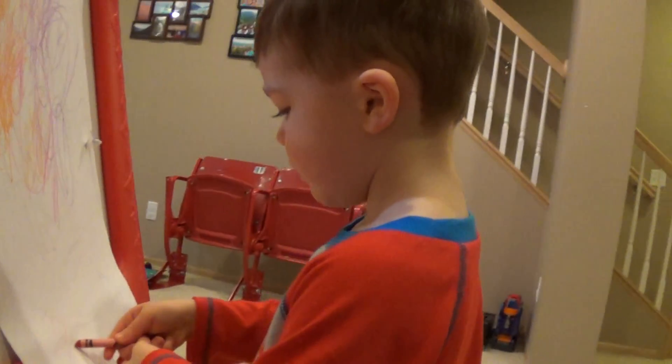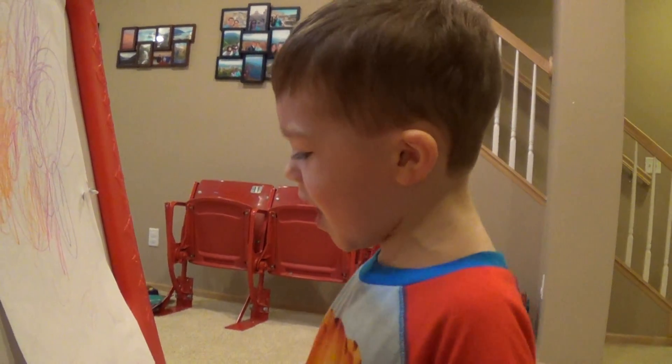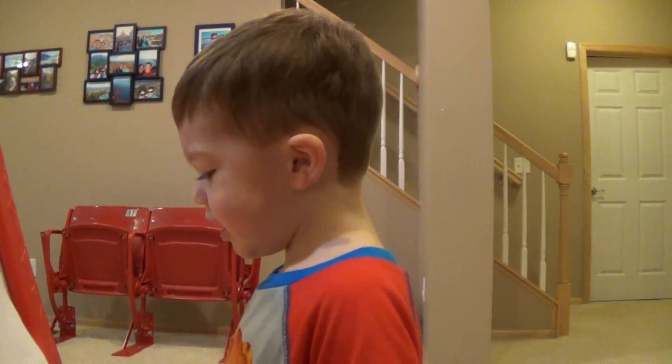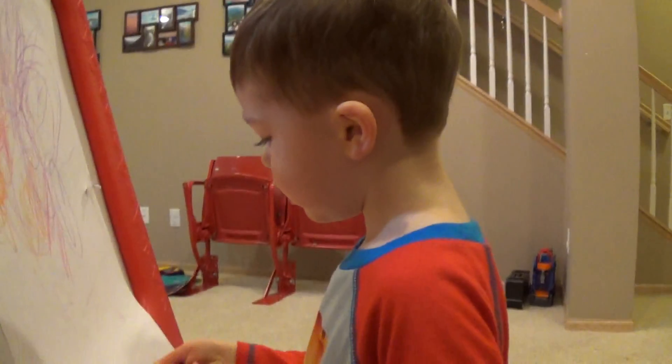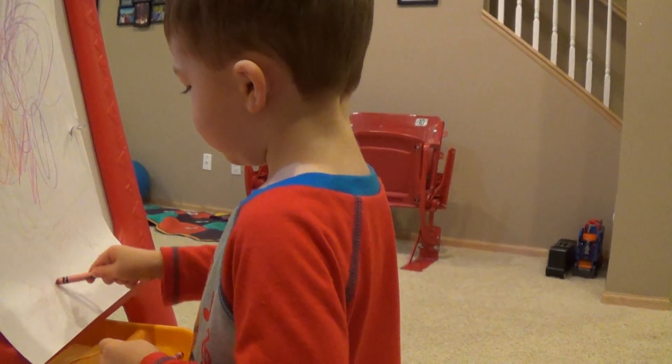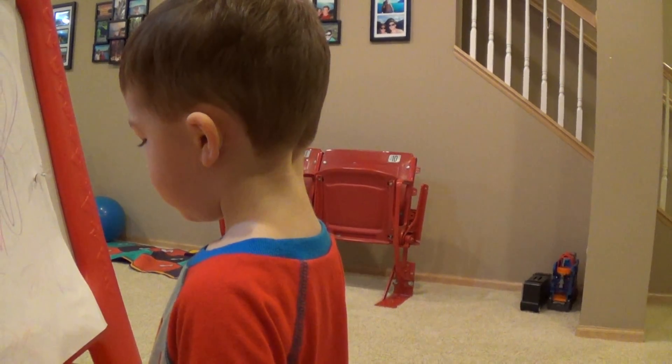I can draw a trailer. Draw a trailer on there. Look, I made a truck. Wow, all right. Good job drawing. There's the truck. Oh, I see — the truck's pulling that trailer, isn't it?